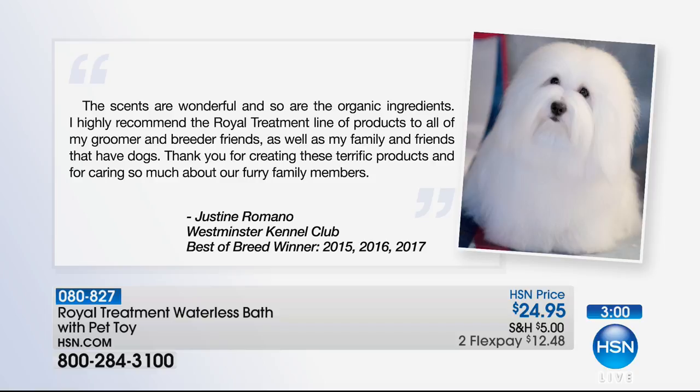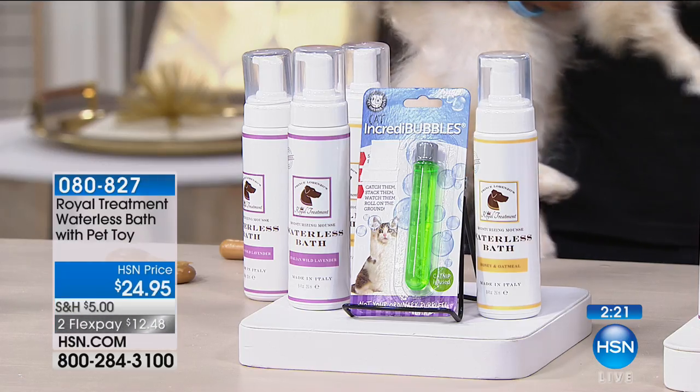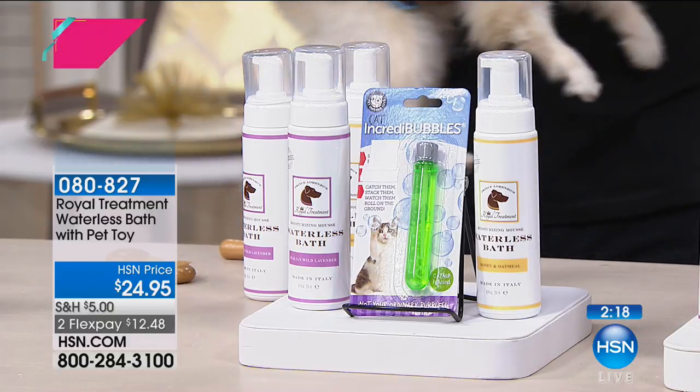The story continues: 'The scents are wonderful. So are the organic ingredients. I highly recommend the Royal Treatment line of products to all my groomer and breeder friends as well as my family and friends that have dogs. Thank you for creating these terrific products and caring so much about our furry family members.' The most important thing is that it's from Justine Romano, Westminster Kennel Club Best of Breed Winner 2015 and 2016 — someone who knows a little bit about dogs.